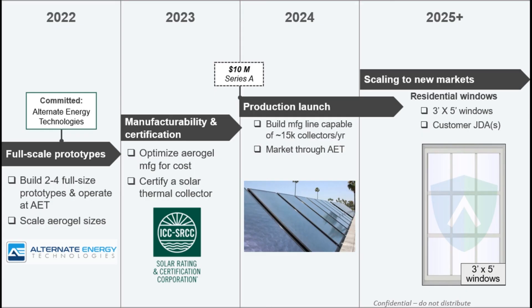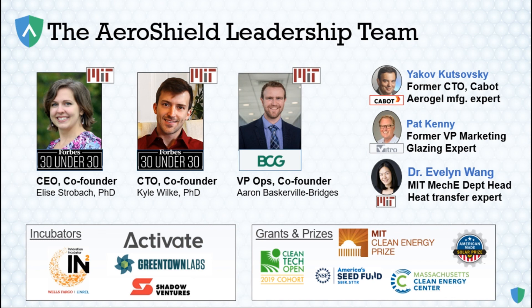While we've come a long way, there is still work to do. With funding from this competition, we would have full-scale prototypes installed on AET's site in 2022 to heat hot water for their facility. In 2023, we'll continue to optimize our manufacturing processes while we certify products, with the goal of launching our first commercial production line in 2024. Our team is incredibly excited about the future of solar thermal. We have brought in expert advisors from aerogel manufacturing, glazing, and heat transport to make AeroShield a reality, and we hope that you will be there with us.